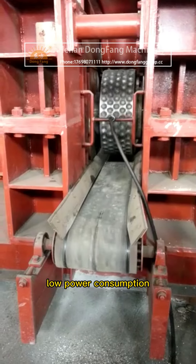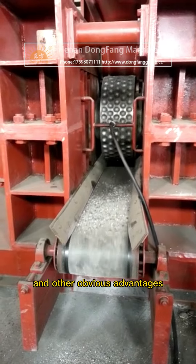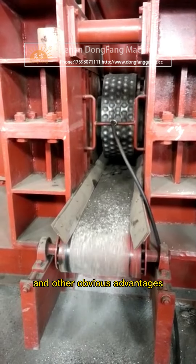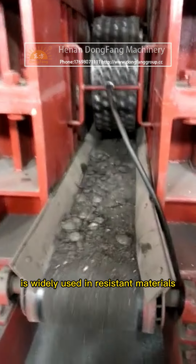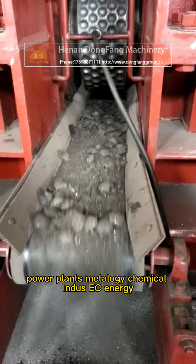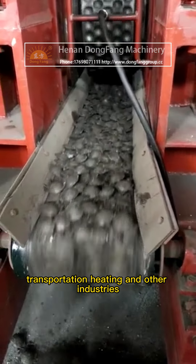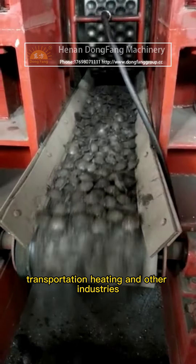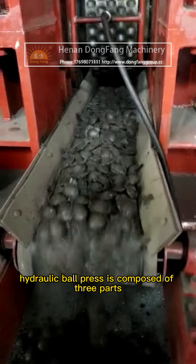The hydraulic ball press features a compact structure, easy maintenance and debugging, and other obvious advantages. It is widely used in refractory materials, power plants, metallurgy, chemical industry, energy, transportation, heating, and other industries.